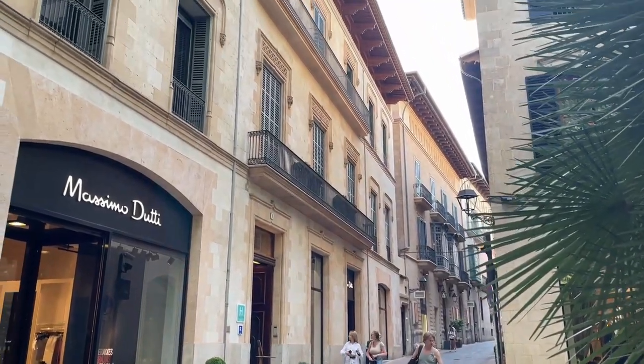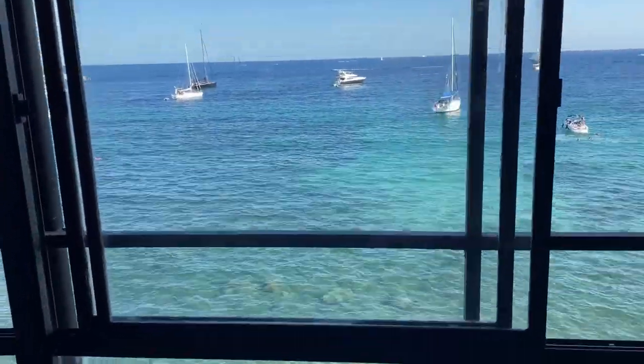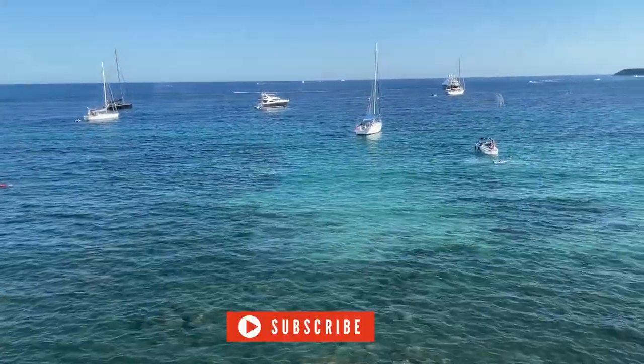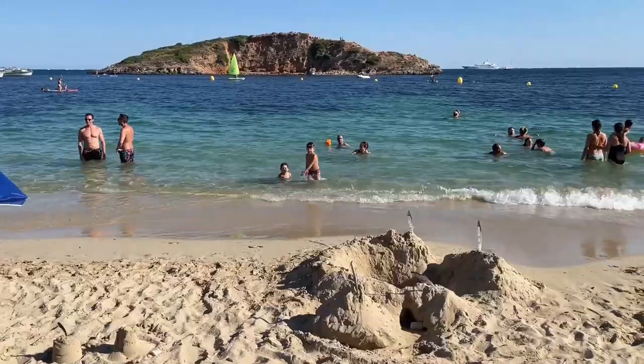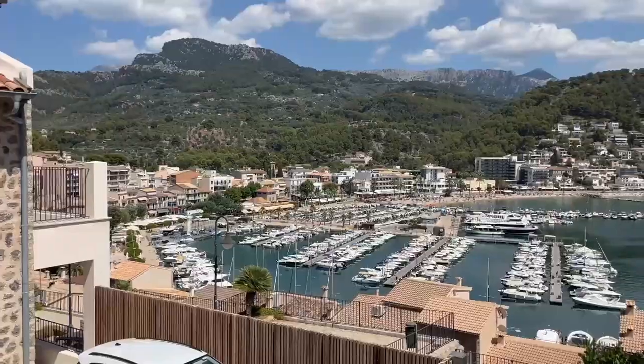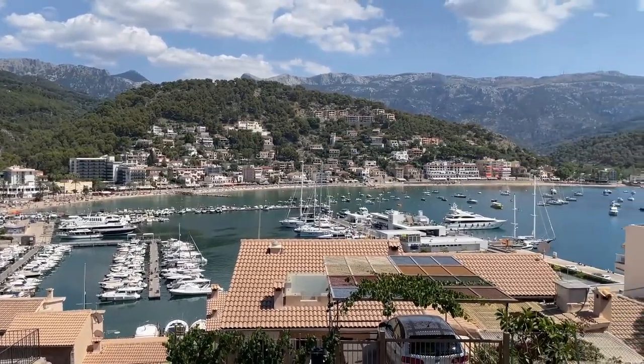Hey guys, welcome or welcome back to my channel. I'm super glad that you're here. Moving to Mallorca has been one of the best decisions of my life. There's just so much to see and it never gets boring. Since exploring the island makes you very very hungry, here's a bunch of my favorite eats in and around Palma.